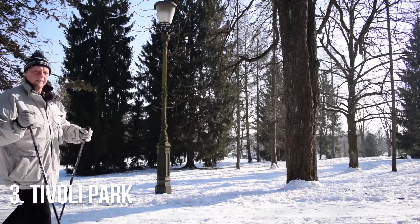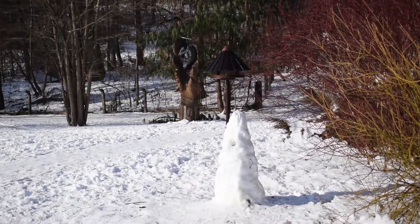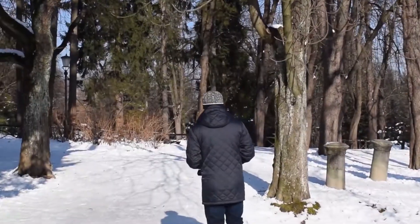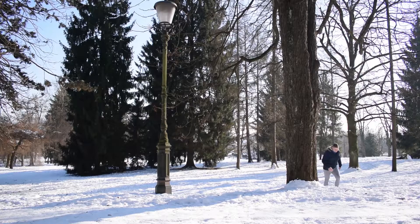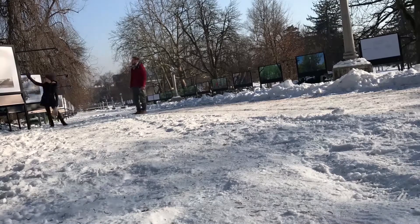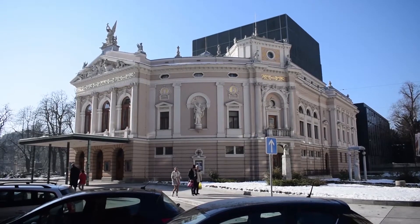Number three: Tivoli Park. Tivoli Park is Ljubljana's largest green space and one of its most beautiful areas. Created by joining together parks that surrounded two mansions, it was designed by French engineer Jean Blanchard in 1813. Stroll through five square kilometres of parkland, walking between grand horse chestnut trees, past ornamental flower beds and around numerous statues and fountains. There are also nearby sights to see on your way to the park, including the lovely National Opera House and the American Embassy.